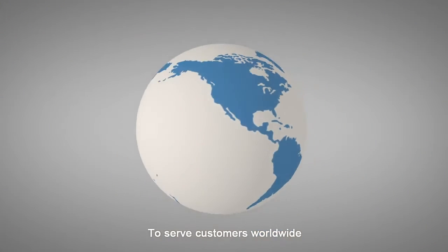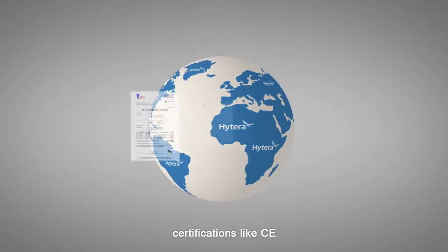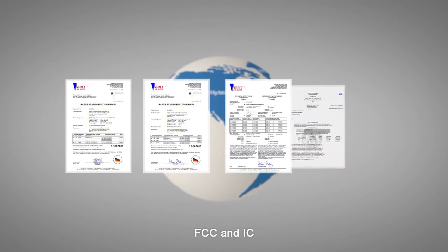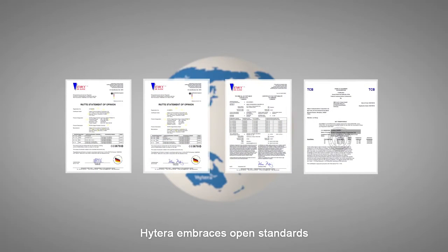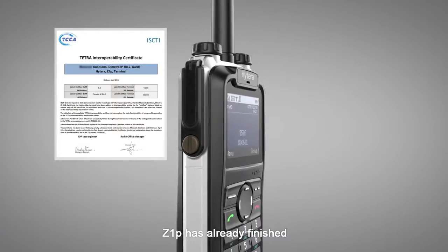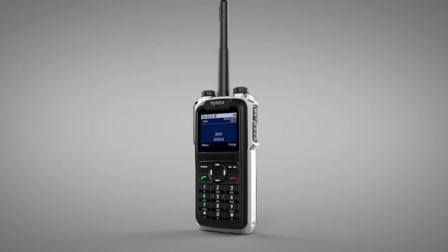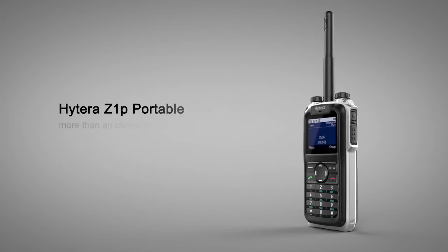To serve customers worldwide, Hytera products pass all the prominent certifications like CE, FCC, and IC. Hytera embraces open standards, and Z1P has already finished the IOP test with major Tetra providers. Hytera Z1P — more than a natural thing radio.